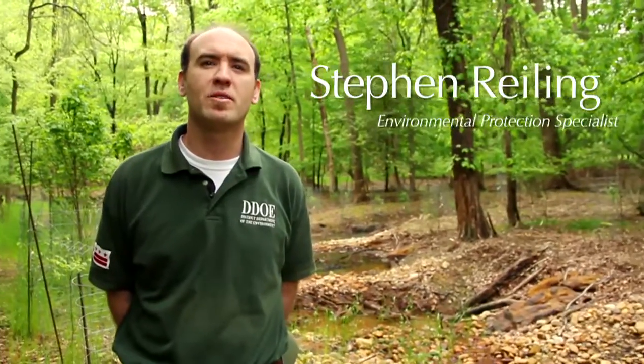My name is Steven Reiling. I'm an Environmental Protection Specialist with the District of Columbia Department of the Environment.